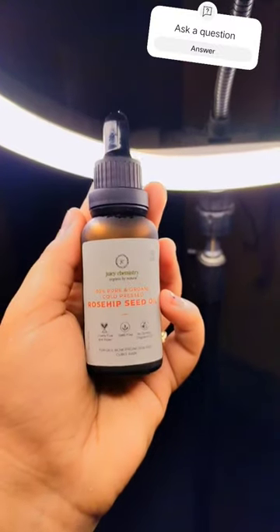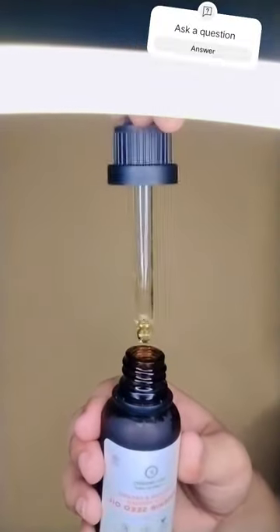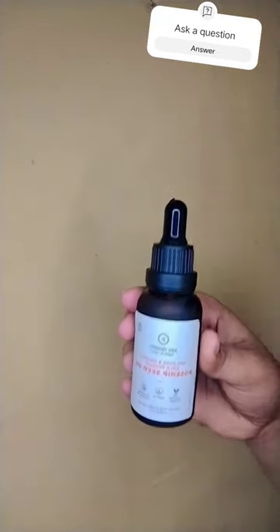It minimizes the appearance of scars, stretch marks, and fine lines. It intensely moisturizes your dry and damaged skin. It also helps to reduce your hyperpigmentation. It has a high concentration of essential fatty acids which are extremely beneficial to your skin.